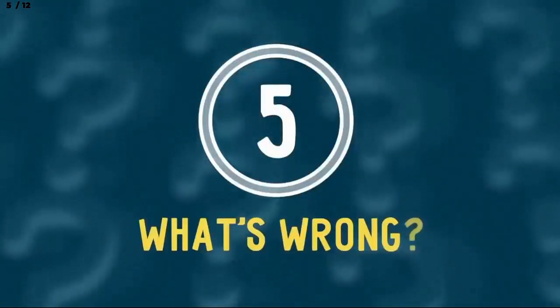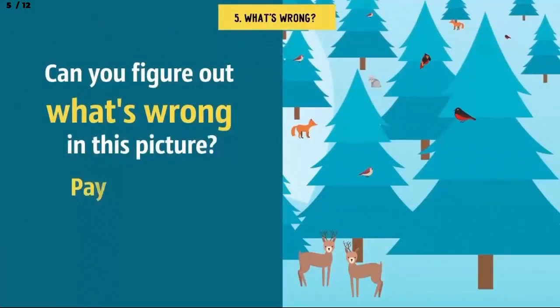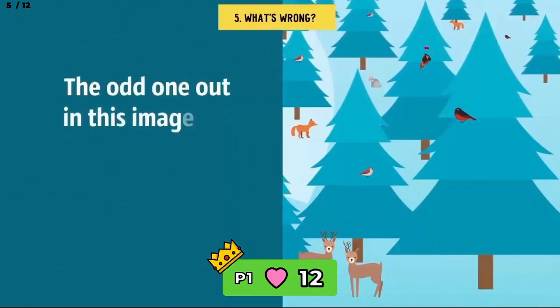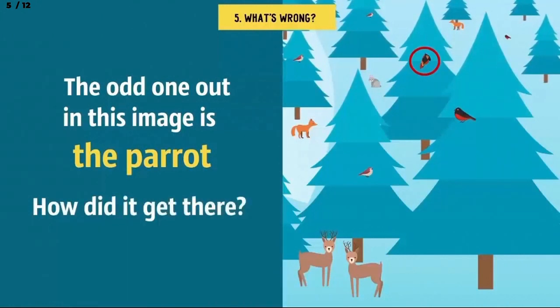Number 5: What's wrong? Can you figure out what's wrong in this picture? Pay attention to the tiniest details. The odd one out in this image is the parrot. How did it get there? These tropical birds aren't particularly known for their love of winter.